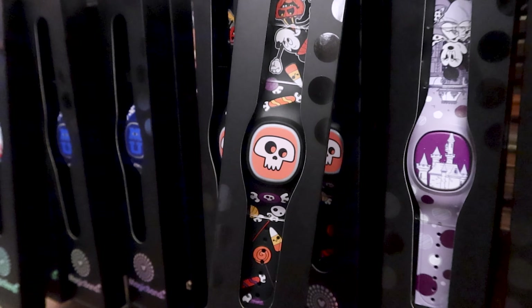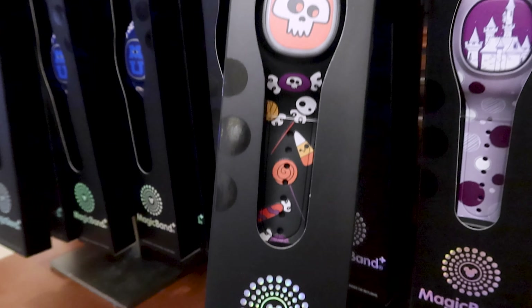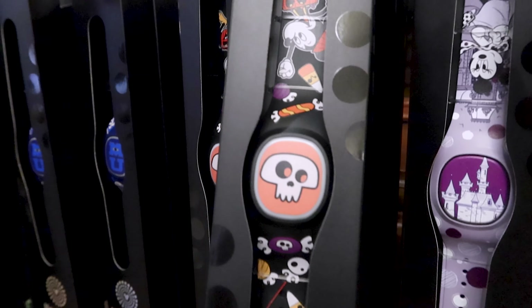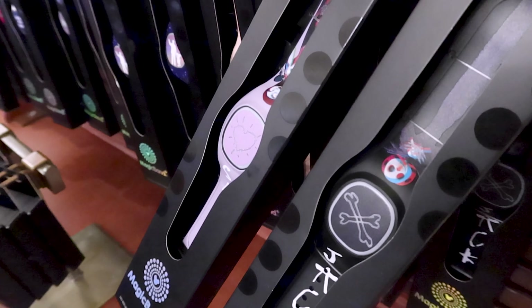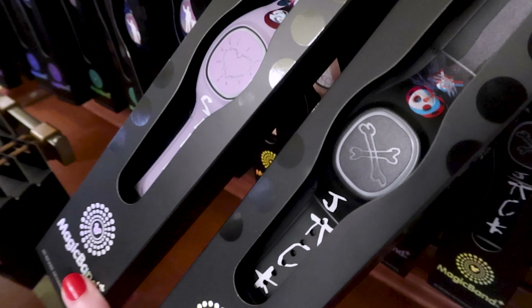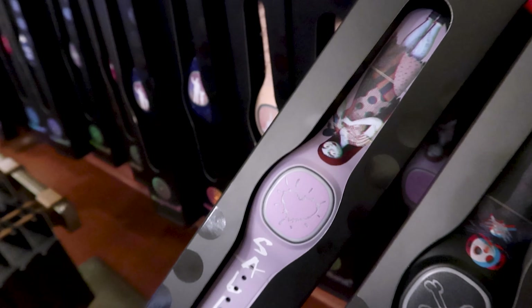They have a MagicBand to match all the spooky merchandise — Mickey dressed up as a pumpkin with some candy and a little skull in the center — also $45. There's also a MagicBand Plus for Nightmare Before Christmas: one for Jack with two crossing bones in the center, and another for Sally with a little heart. These are also $45.